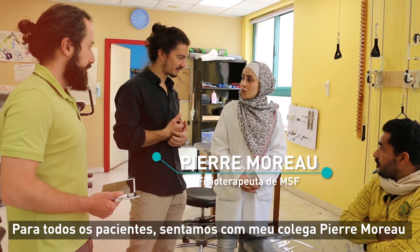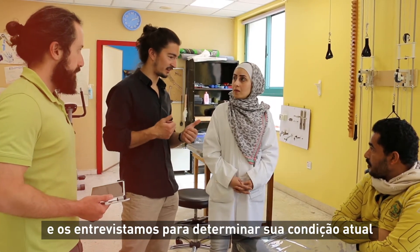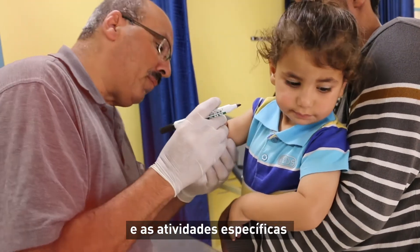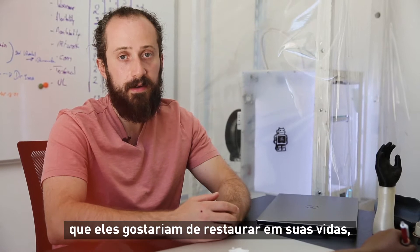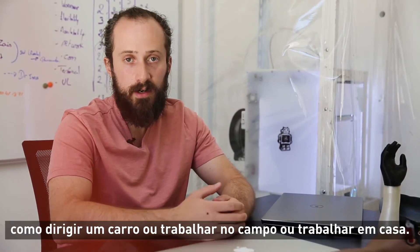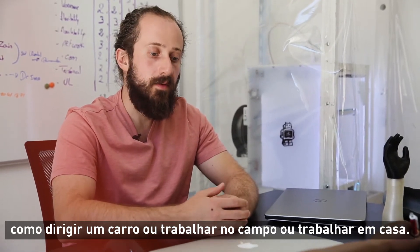For each patient, we sit down with my colleague Pierre Moreau and interview them to determine their current condition and the specific activities that they would like to restore in their lives, such as driving a car, working in the field, or working in the home.